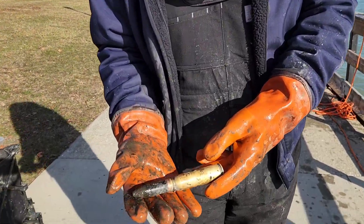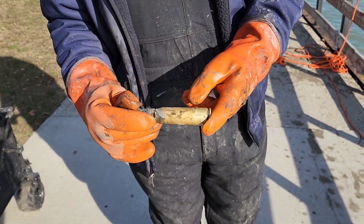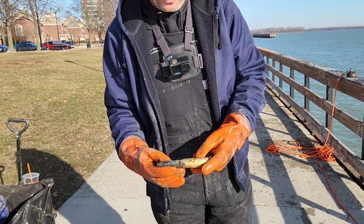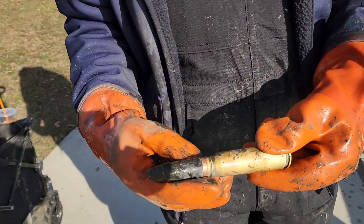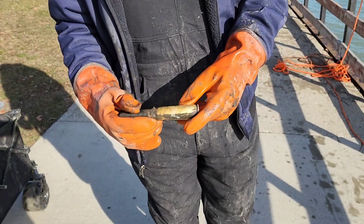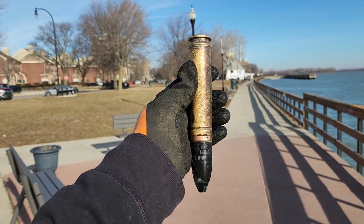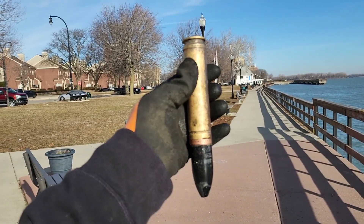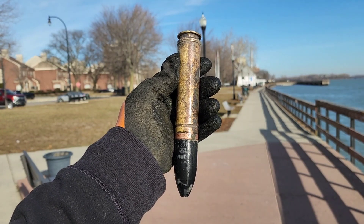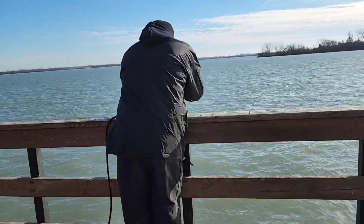Check this out. Randy found this giant round. That's freaking sick — bomb squad approved keep. And Jason found this 30 millimeter round. This thing is huge. They did go ahead and call the bomb squad and the bomb squad gave them the approval to go ahead and keep these. That is freaking sick. That's the biggest one I've ever seen pulled up.